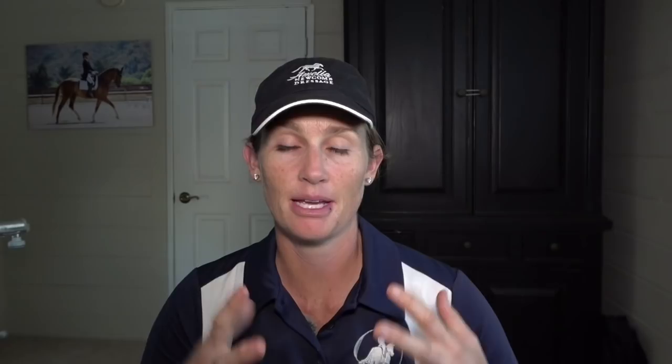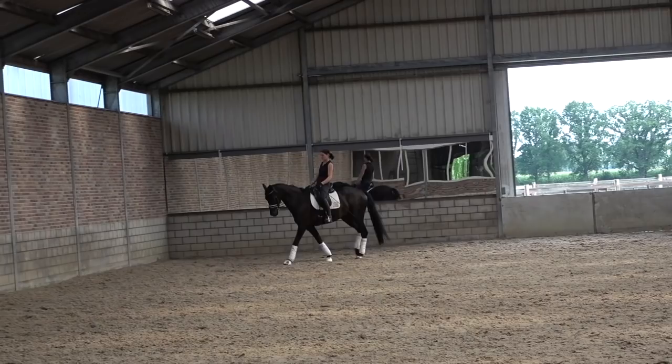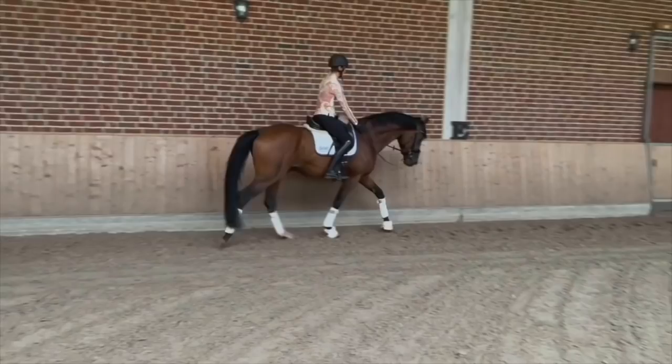Tip number three is to really watch the walk. In your test, the walk is a very expensive movement — most always it's a coefficient and it's really hard to improve a walk. When you go try a horse, you think you can make a lot of things better, but if the horse doesn't have a good walk, you're not really going to be able to improve it. You want to be sure that the walk is regular, that it's not lateral, and that it has good overtrack. I always ask the rider to do an extended walk or free walk, and also show a collected or medium walk depending on the age of the horse. If your goal is to compete, you really need to pay attention to the walk.